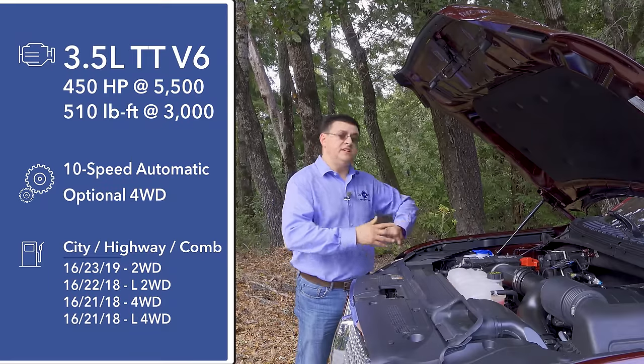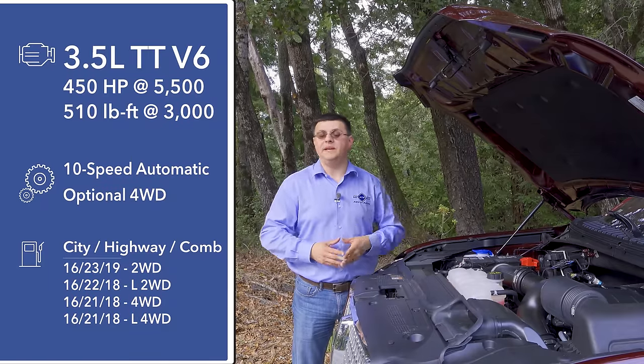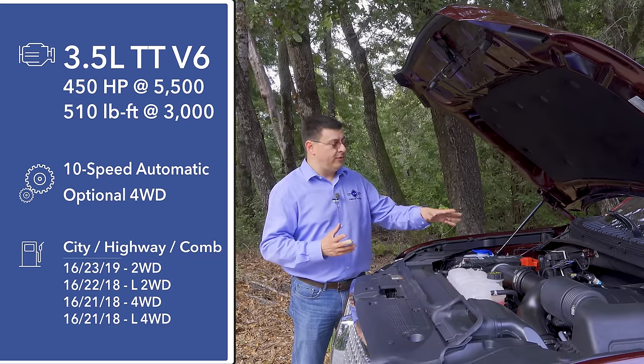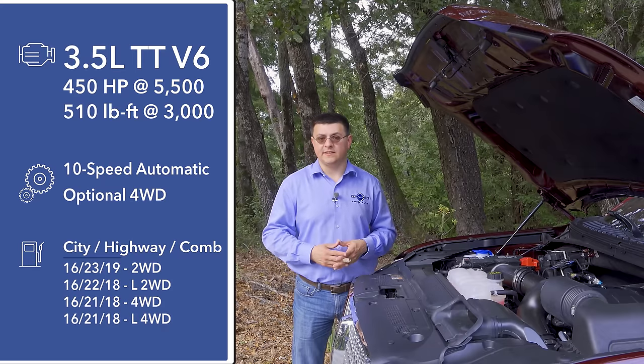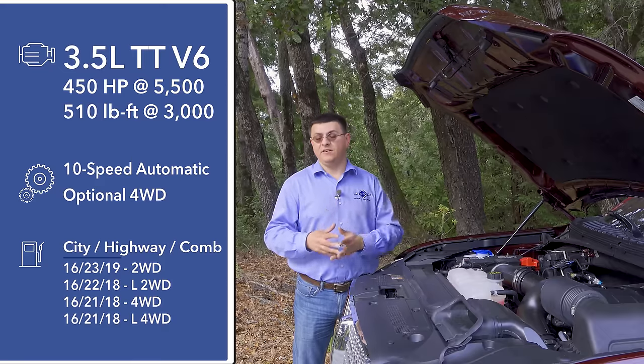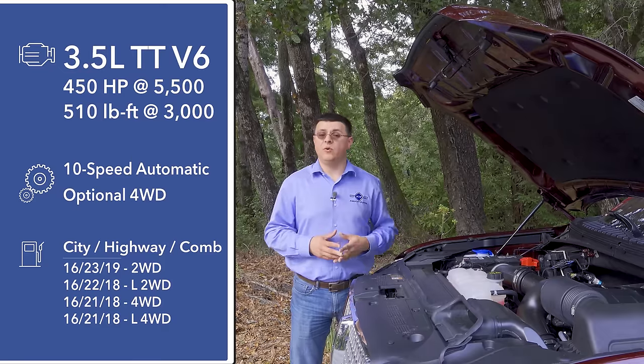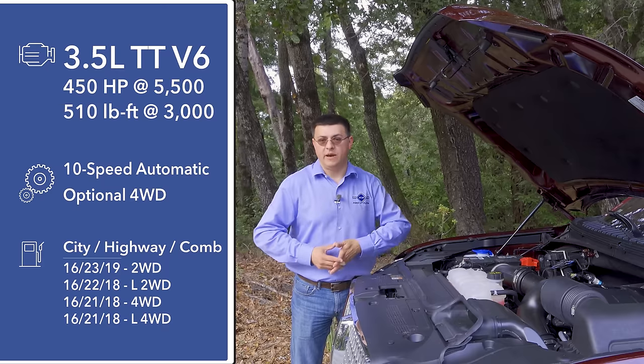Under the hood you'll find just one engine in the Navigator, and it's a little bit more European than what you see under the hood of the Escalade. Instead of a large V8, we have a 3.5-liter twin-turbo V6 that produces 450 horsepower and 510 pound-feet of torque.